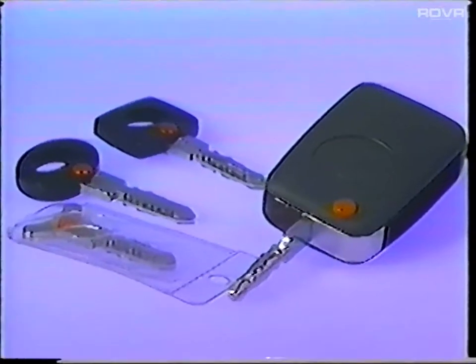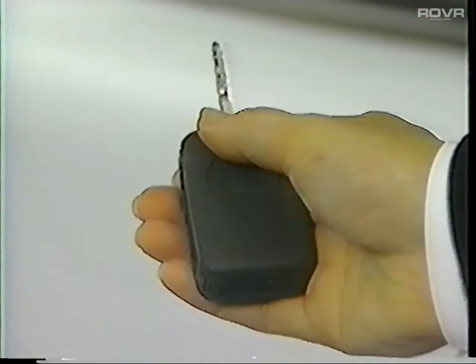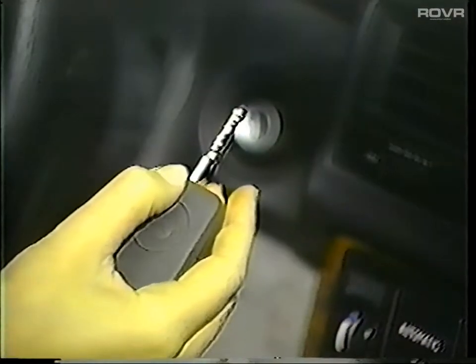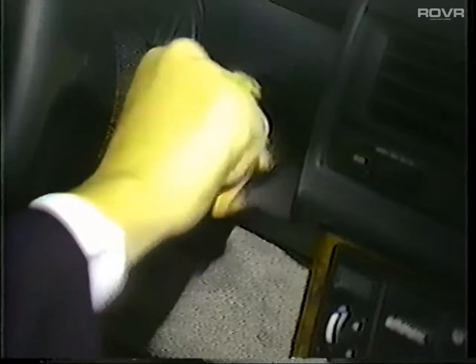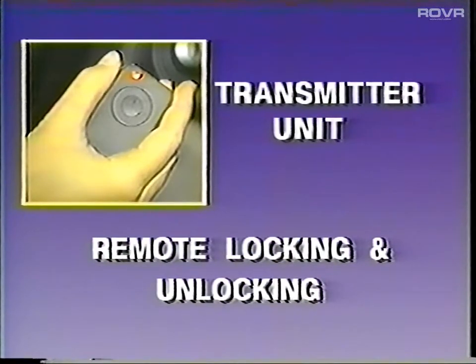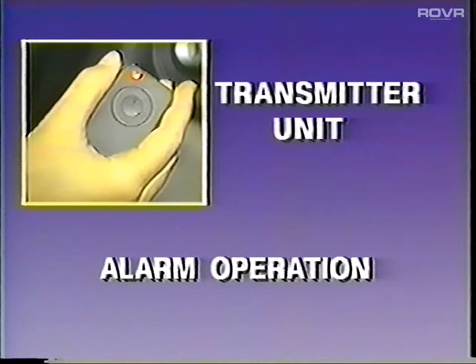The first thing you'll notice about the R129's central locking system are the keys. In addition to the familiar master, valet, and wallet keys, the R129 comes with two infrared transmitters with spring-loaded master key. With the transmitter unit, you can lock or unlock the vehicle, close the windows, and operate the anti-theft alarm by remote control.